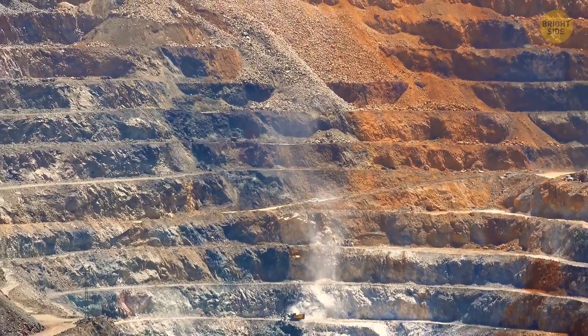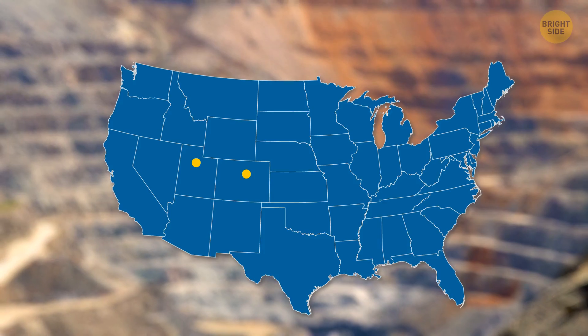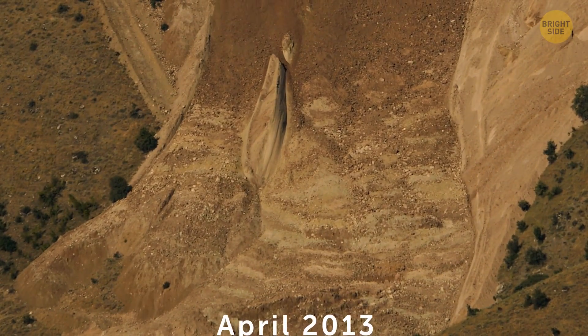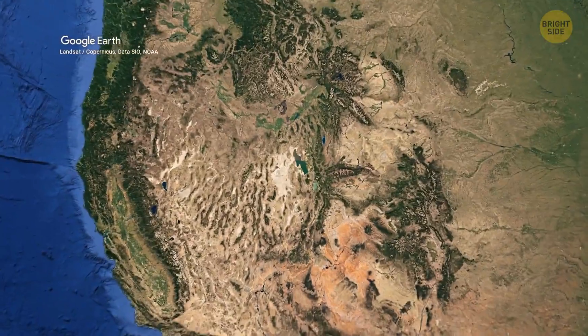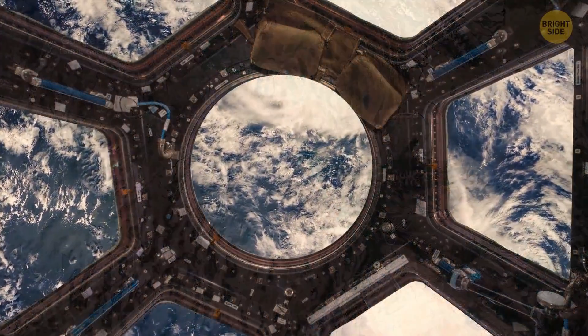Bingham Canyon Mine has so many roads that if you could stretch them out into one large road, it would go from Salt Lake City all the way to Denver. There was a massive landslide in April 2013 in this area — so strong it even caused its own earthquakes. This is the world's deepest open-pit mine, so deep that astronauts can see it from orbit.